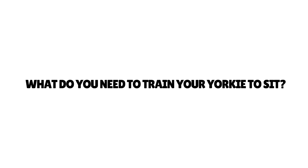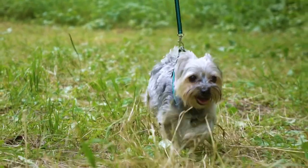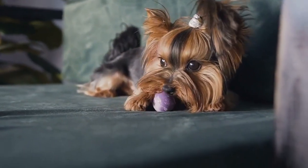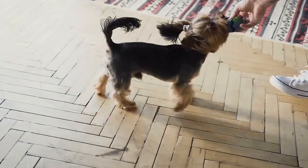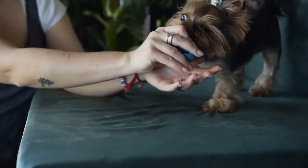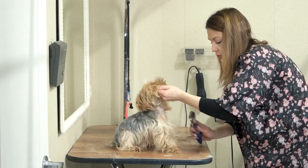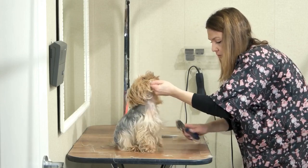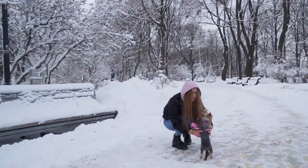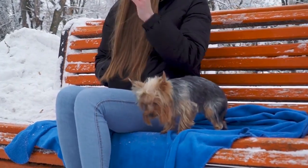What do you need to train your Yorkie to sit? Before we talk about the suitable training methods, you need to prepare a couple of things. You won't need any special training tools. First, think about a training location with minimal distractions — you want your Yorkie's attention focused on you, not what's happening outside the window. Choose a room or a secured yard where it's unlikely someone will disturb you. Next, prepare high-value training treats used only for training — something so irresistible that your Yorkie will do anything to get the reward.